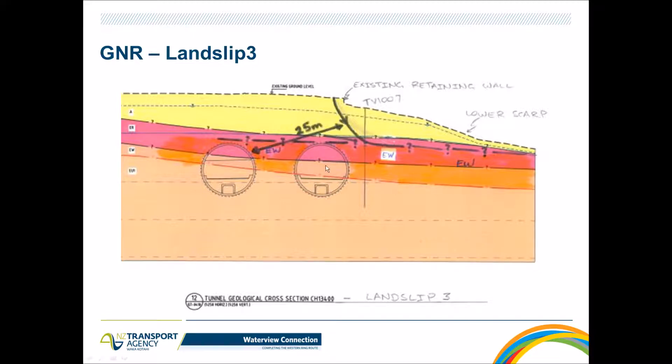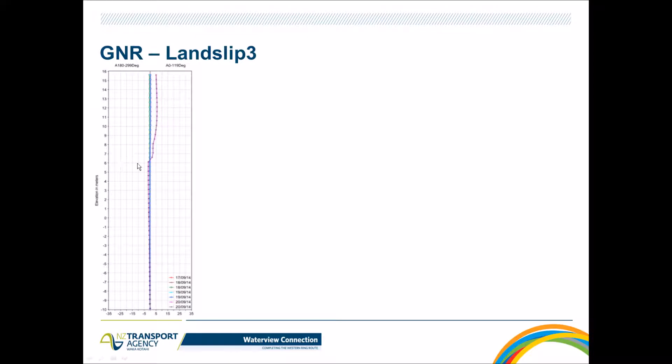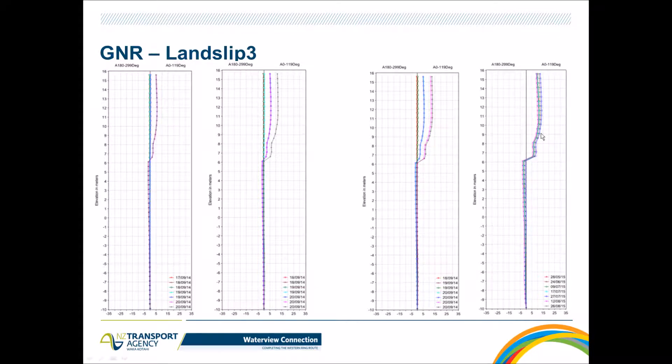The cross-section shows Tunnel 1 drive passing fairly close to the slip. The inclinometer results show a little movement — approximately four to five millimeters — and as the TBM moved underneath, approximately four to five millimeters of additional movement. At that point the deflection levels stabilized: there was no significant movement after the TBM passed beneath the slip area, and the long-term readings remained at the same levels.